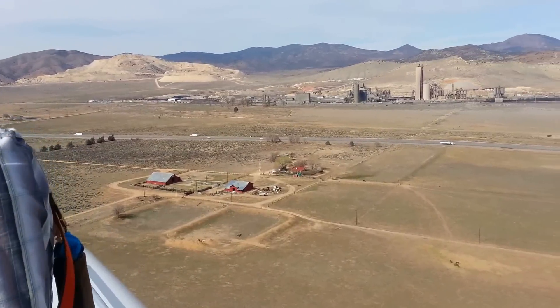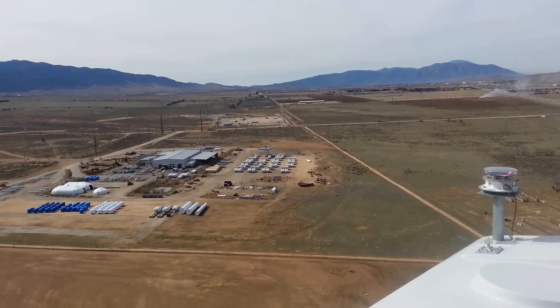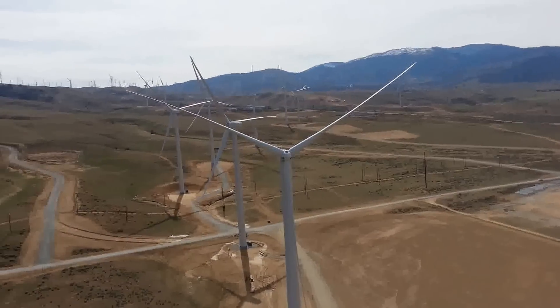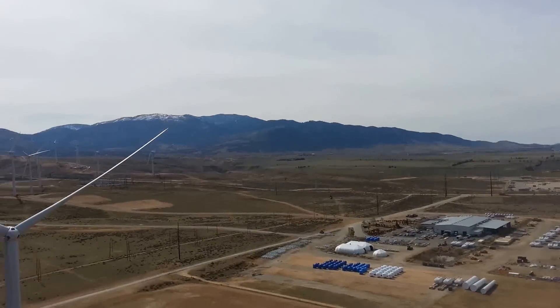This behind me here is the lovely town of Tehachapi, California. We are here right next to the Mojave Pass, which leads right into the desert. That's off in this direction — on that entire side out there is where the desert is, on the other side of the hill.